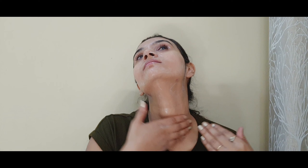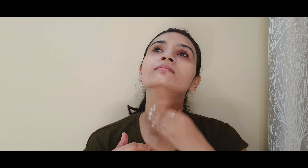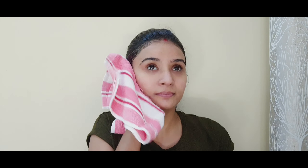I am using this face wash from Himalaya. You should apply the face wash in circular motions all over your face and then wash it off.